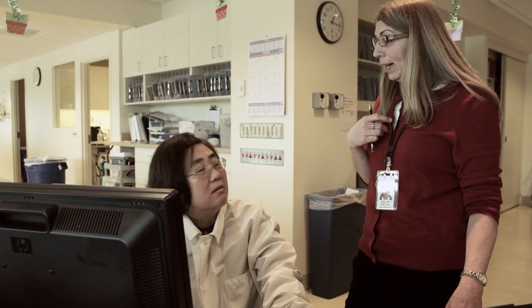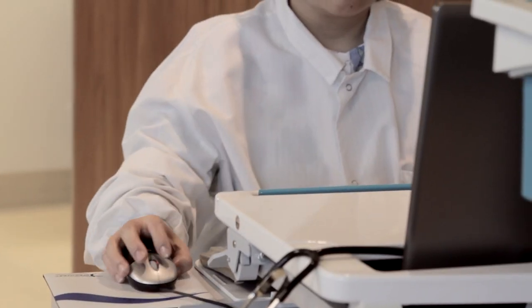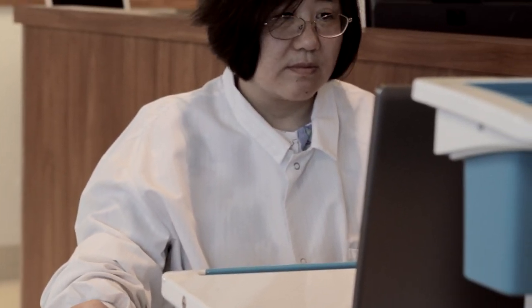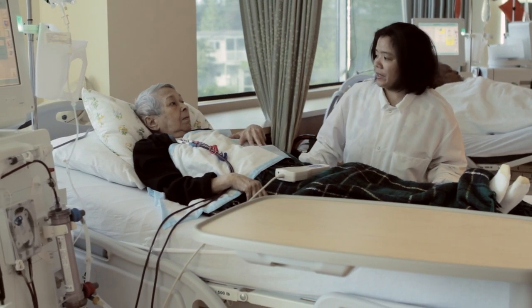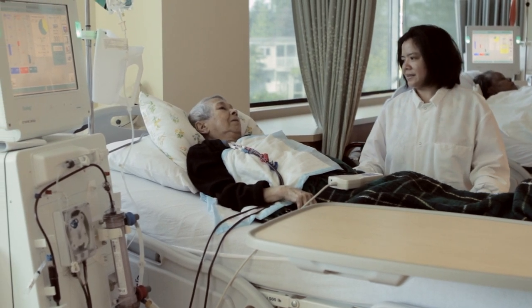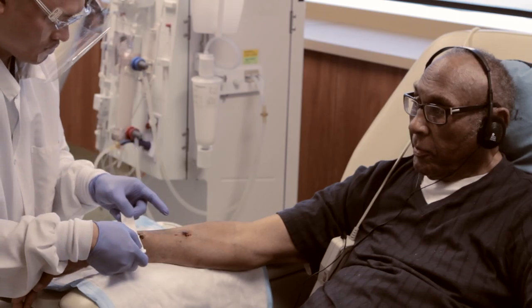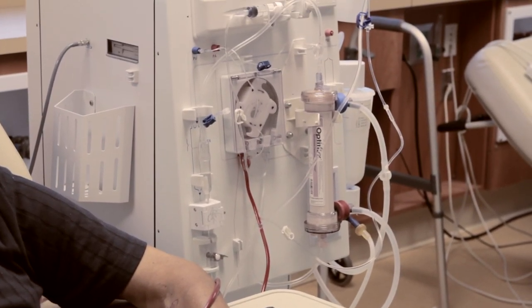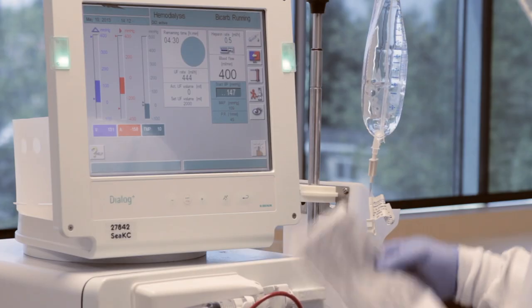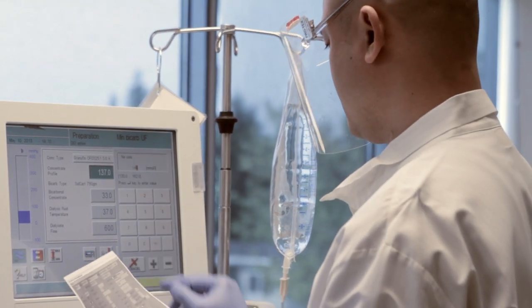Within the Dialysis Centre you'll find the Nurses Station, and mobile computer carts are located throughout. Patient information from the dialysis machines is constantly being downloaded into the electronic medical record, which allows us to monitor the patient's condition from anywhere in the area. Near the machines are chairs or beds in which the patients sit or lie as they receive dialysis, and these are the machines that actually perform the dialysis. The blood is removed from the patient's arm or wherever access is located, treated through the filter called the Dialyzer, and then returned to the body.